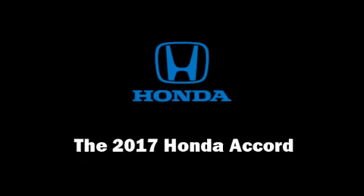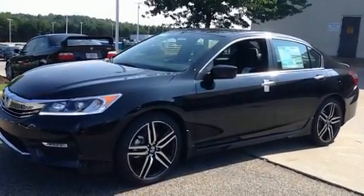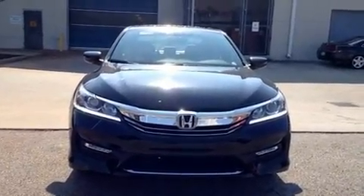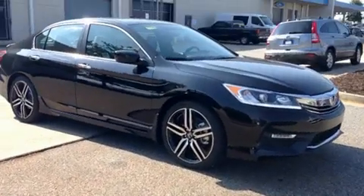The 2017 Honda Accord. Under the hood, you'll find a four-cylinder engine with more than 170 horsepower. And for added security, Dynamic Stability Control supplements the drivetrain.